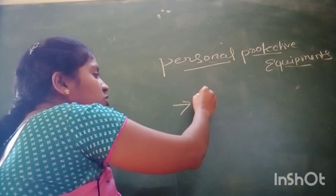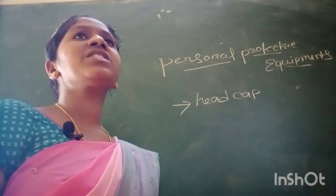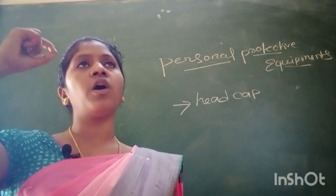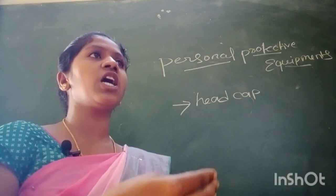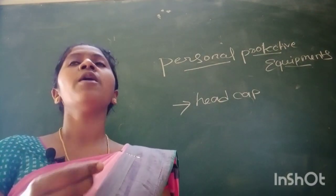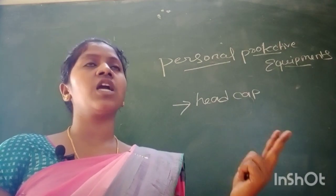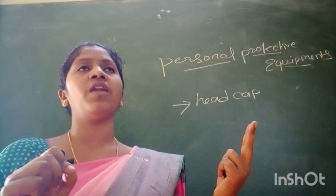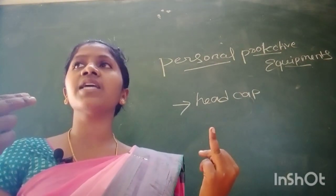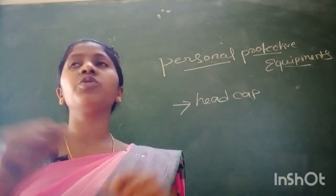On the head, we wear a head cap. What is the purpose of wearing a head cap? In the theatre or during a surgical procedure, it has three main functions: first, to prevent hair from falling into the surgical field; second, to prevent spillage of the patient's body fluids directly onto our hair; and third, to give a neat look during duty hours.